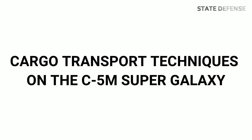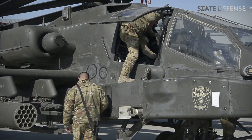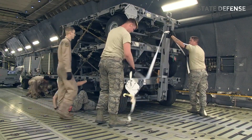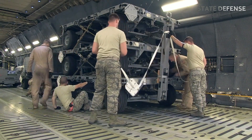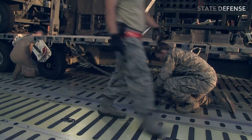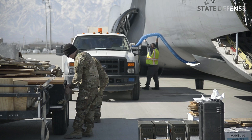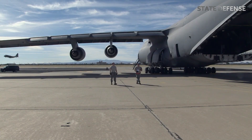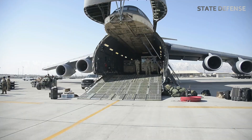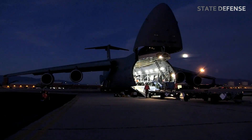Cargo transport techniques on the C5M Super Galaxy. Dual-side cargo loading: with the ability to open the front and rear cargo doors, the loading process can be done from both sides simultaneously. This greatly saves time when moving large cargo or transporting multiple types of heavy vehicles in a single flight. Vehicle ramp utilization: the C5M has a drive-on ramp that allows military vehicles to be loaded directly onto the aircraft. The wide ramps at both ends support vehicle loading in two parallel rows, allowing more vehicles to be transported at once.